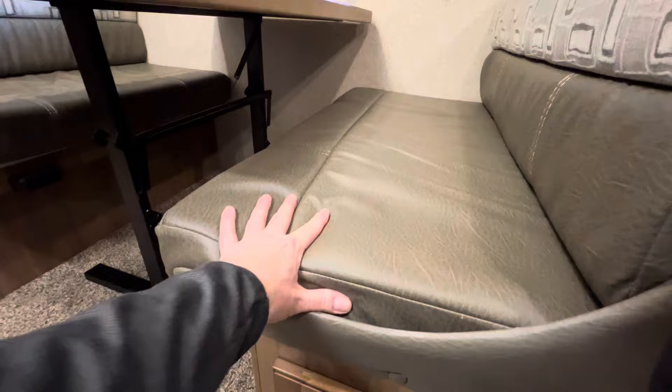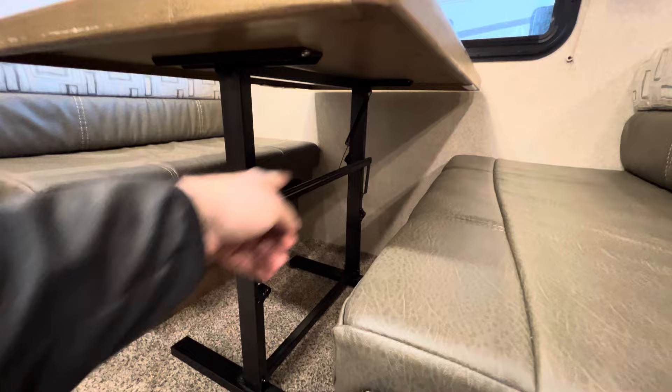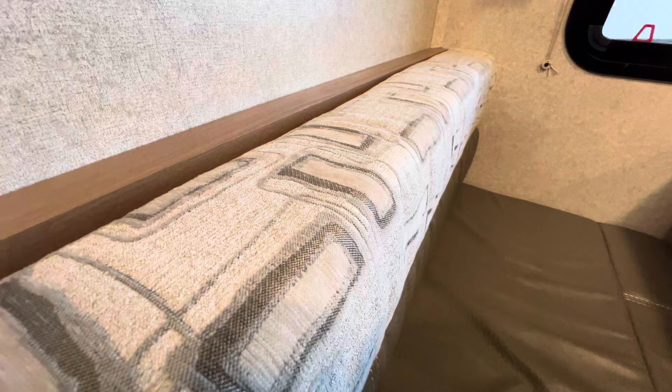The booth dinette also has the ultra leather finish and there is no wear. The table has a pretty unique concept that Flagstaff has done — it kind of accordions down and rests on a lip, and you can sleep two comfortably on it. And this is actually cloth on top, looks to be some grays and maybe some silvers.